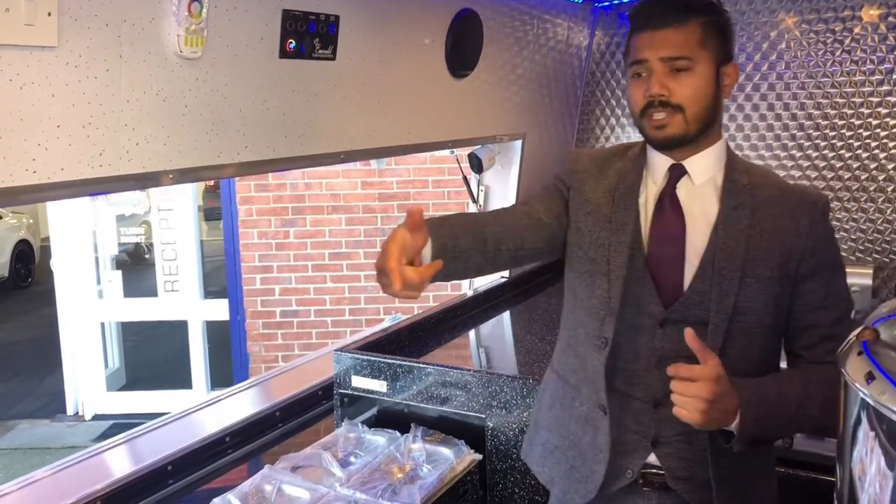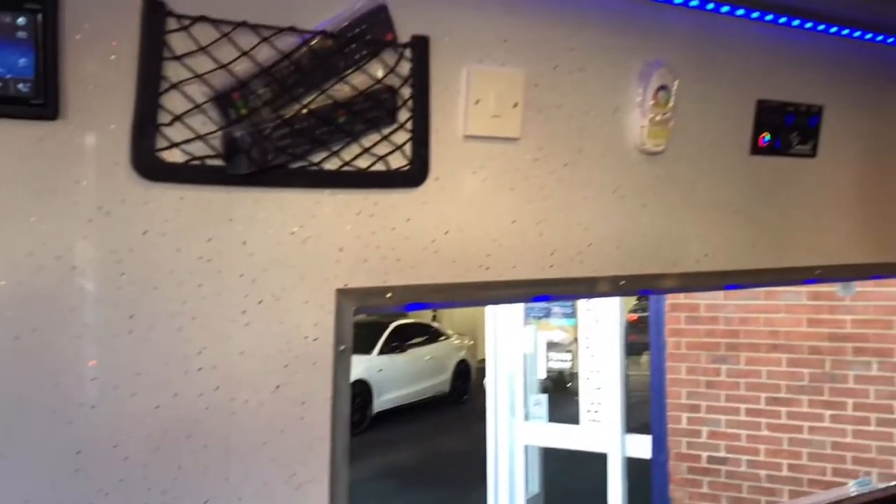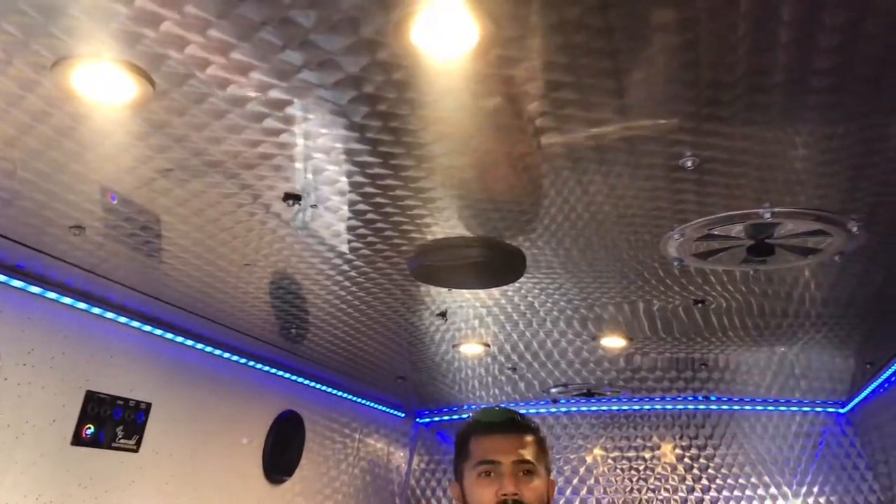Behind you, you'll notice you've got a double tub sink there, there are two fridges, and a TV inside the kitchen as well. You've got ventilation, spotlights — everything.